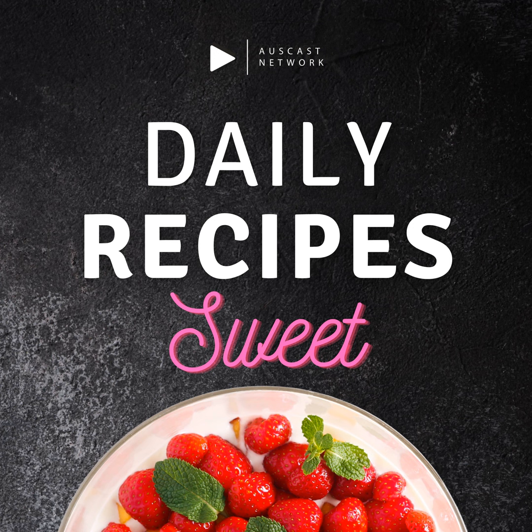Welcome to the Daily Recipes Podcast. Today we will be making carrot cake cupcakes with cream cheese frosting — a perfect dessert for Easter.